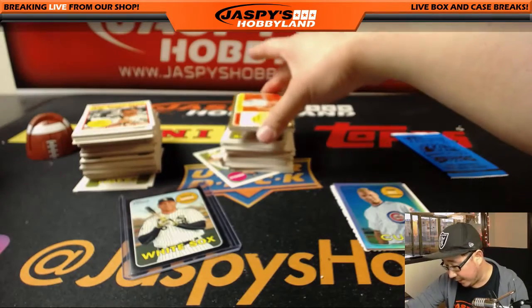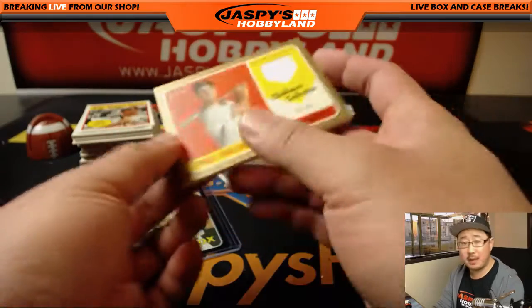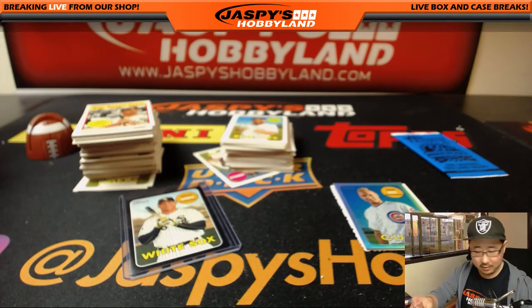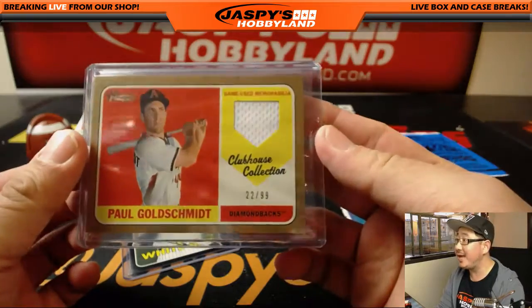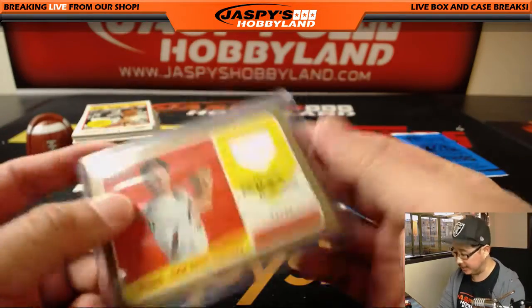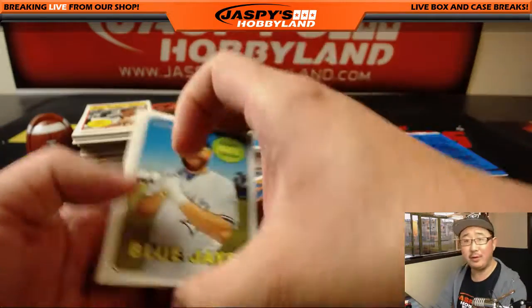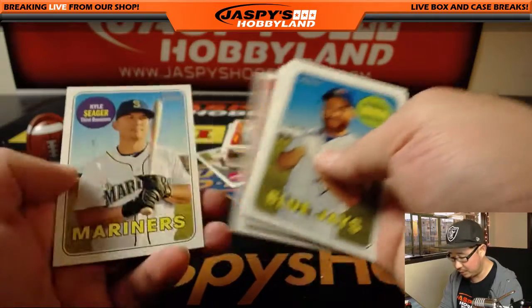We've got a Relic, and it's out of 99 on much thicker cardstock. A piece of gold — Schmidt. 22 out of 99. Game used memorabilia. Paul Goldschmidt. We met him at the Topps Industry Conference — thanks to Topps for hosting that. Met Paul Goldschmidt, really nice dude. Name dropping for sure.